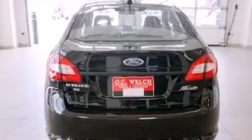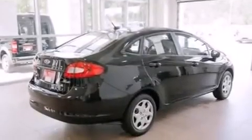Side curtain airbags, rear seat child-proof door locks, air conditioning, and a pass-through rear seat.